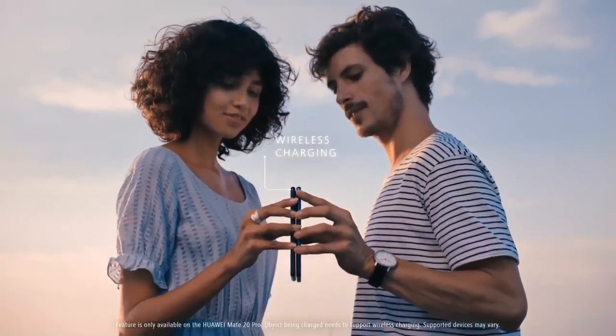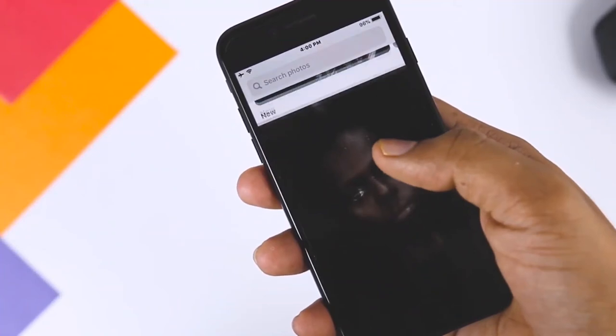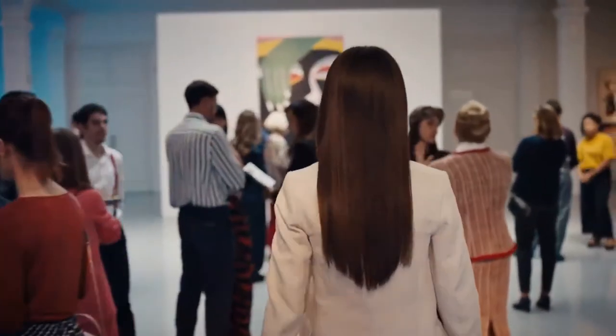I cover all the iPhone 12 related stuff plus all the Apple related news daily on this channel and I really don't want you to miss any of it. So just press that subscribe button and also click the bell icon.